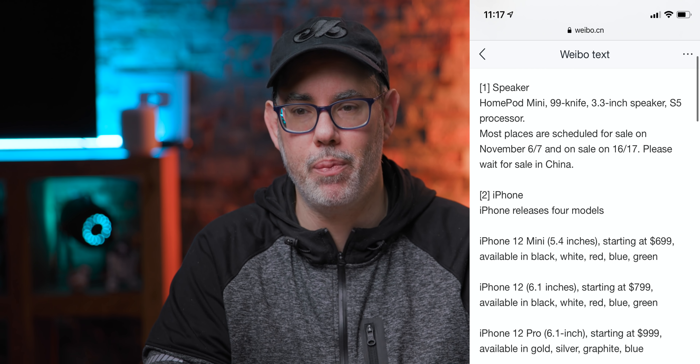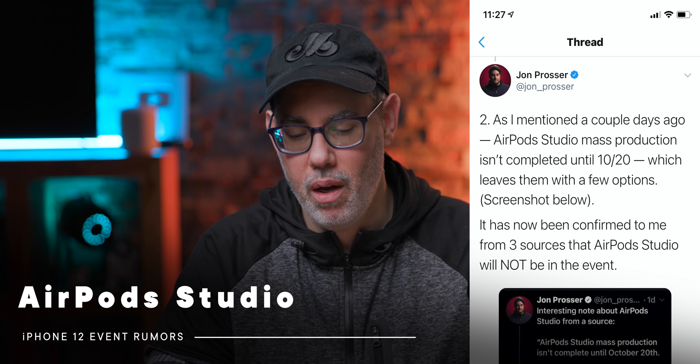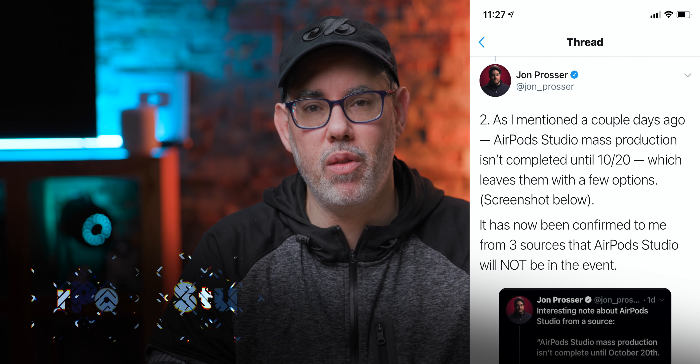For pricing, Prosser doesn't have updated information — the last he heard it's $649 for the Mini, which is $50 cheaper than what Kang is saying, so we'll have to wait and see. Also as he mentioned a couple days ago, AirPods Studio mass production isn't complete, which means they are not going to be at this show.